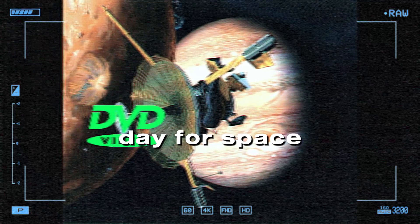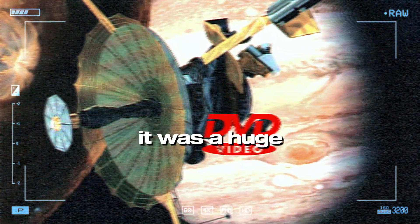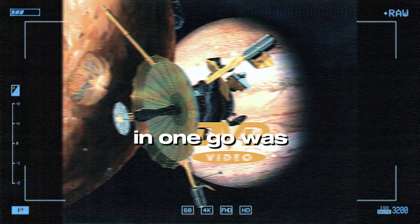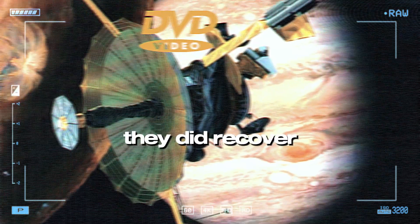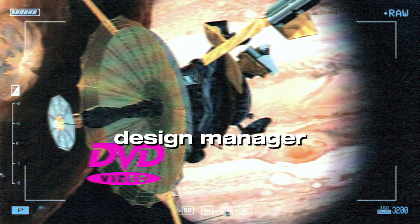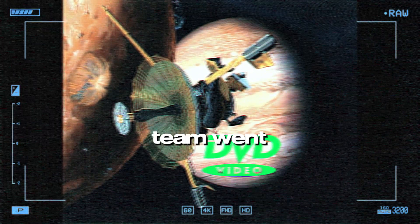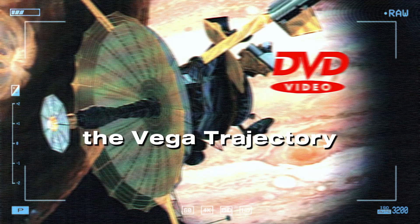The Challenger disaster was a dark day for space exploration — I can only imagine the impact it had on a mission as complex as Galileo. It was a huge setback. The Centaur rocket, which had been a contender for launching Galileo in one go, was suddenly off the table. They were back to square one. But they did recover, and the way they did is a testament to the ingenuity of these engineers. Robert Mitchell, the mission design manager, was the one who refused to let Galileo become a museum piece. He and his team went back to the drawing board and came up with a truly audacious plan — the VEEGA trajectory.